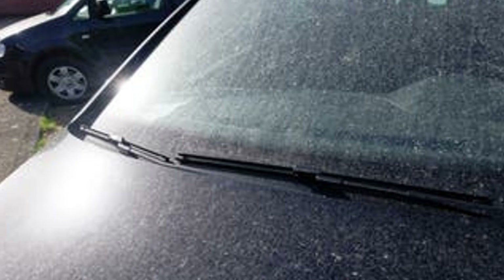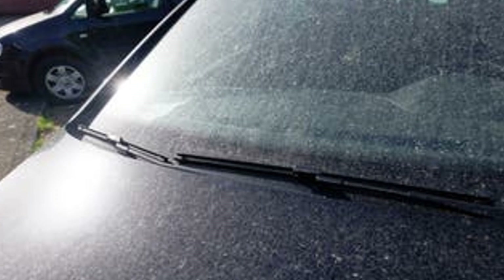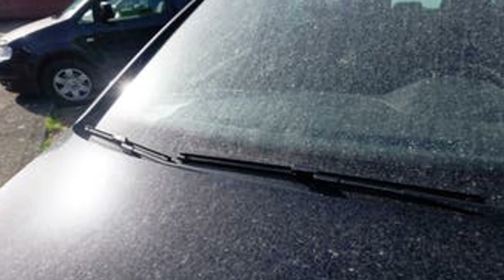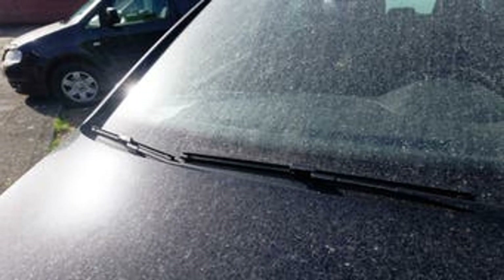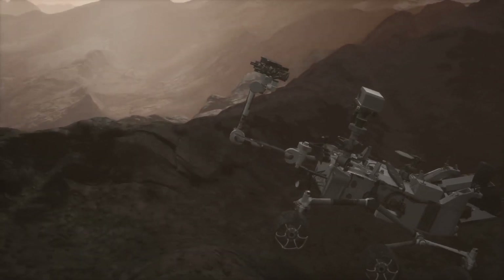The treasure was revealed, sparkling brightly in the Martian landscape. The crystals glittered in the Martian sunlight, a sight that made scientists ecstatic. This discovery wasn't just luck — it was the result of meticulous planning and exploration.